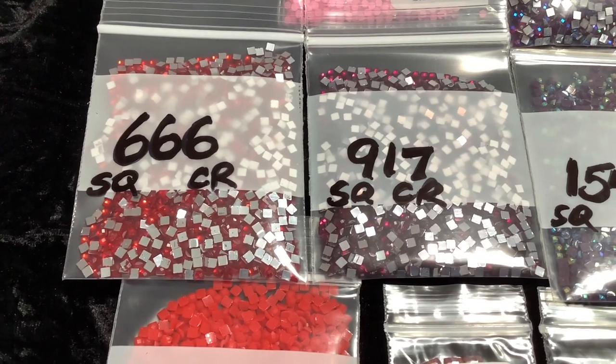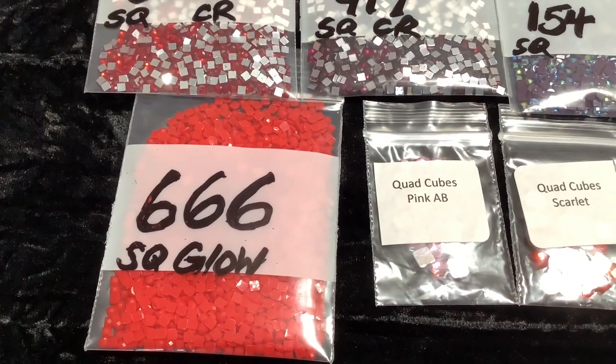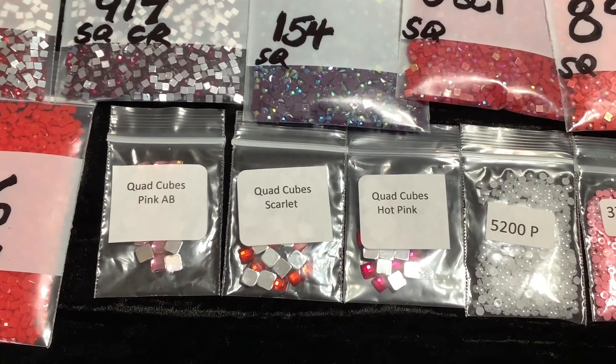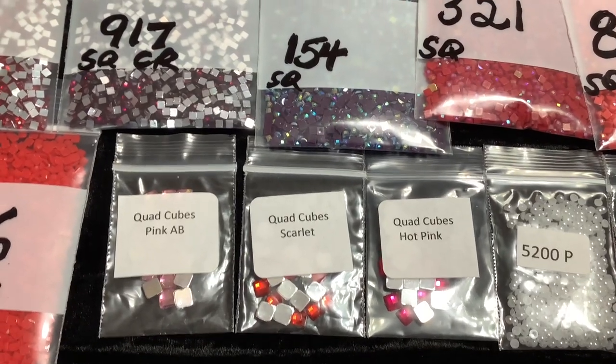There are two more plain crystal square crystals 666 and 917, throwing in a square glow red, and exclusive to our shop will be quad cubes in pink AB, scarlet, and hot pink.